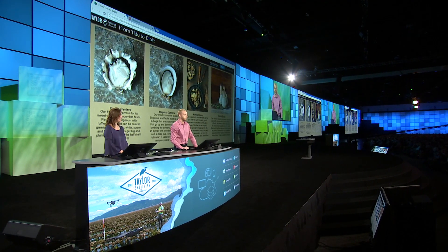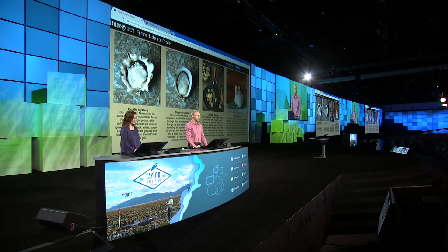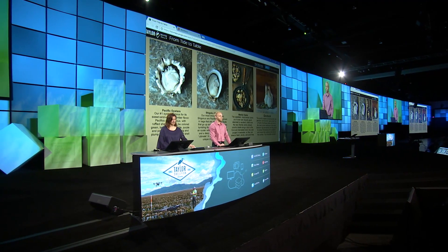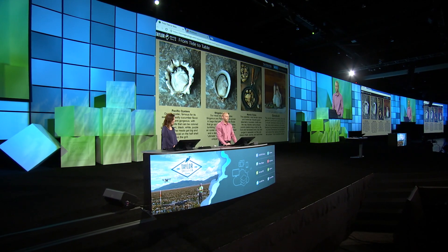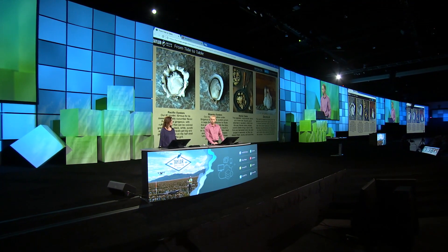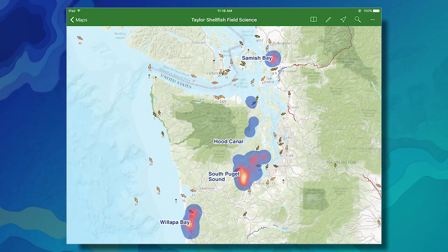So how does GIS fit into our tide-to-table mission? We've been using GIS at Taylor Shellfish for less than a year, but we've taken advantage of ArcGIS Online and the mobile field apps to support the management of our products. Our company is growing in both size and geographic reach, and these mobile apps are leading the way in our digital transformation.